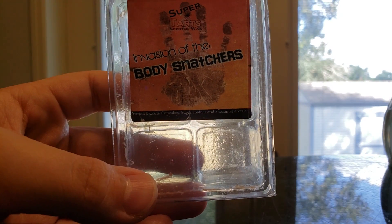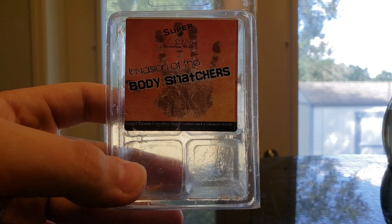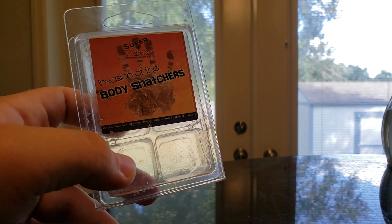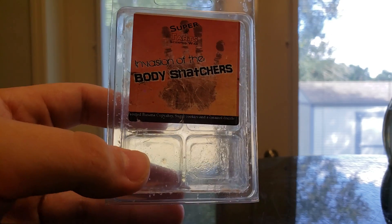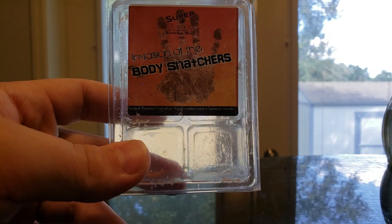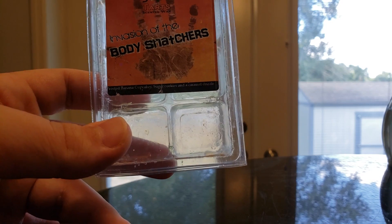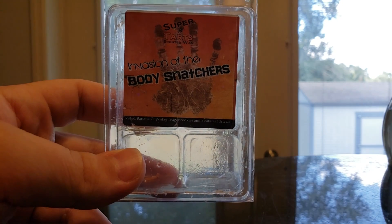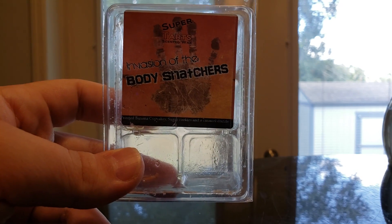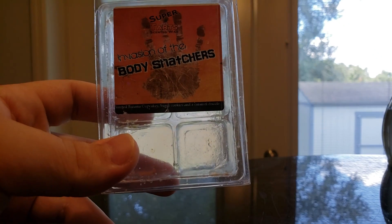Body Snatchers is Banana Cupcakes, Sugar Cookies, and Caramel Drizzle. This one's just a sweet banana-type scent. I didn't mind it and would get it again, but my fiancé last night asked what that was, and when I told him he said he couldn't stand that smell — so I turned it off. Everybody's noses are very different. It's not my top favorite, but I would repurchase it if I ever wanted a banana bakery scent.